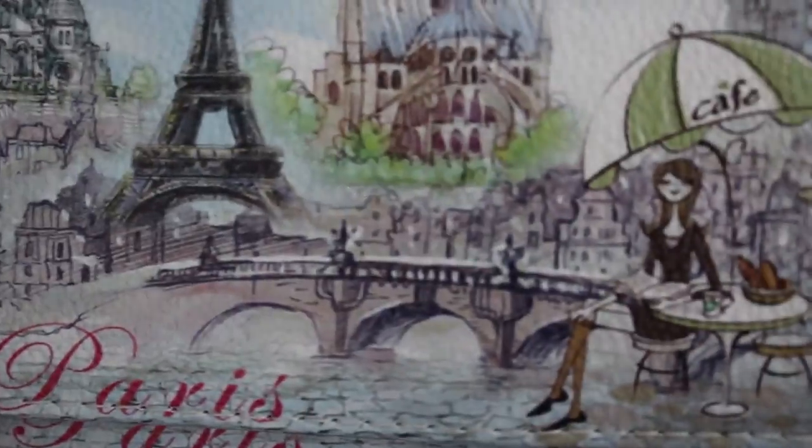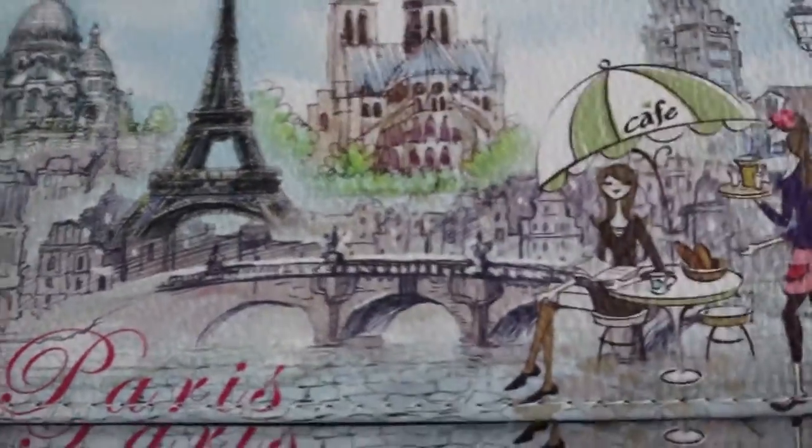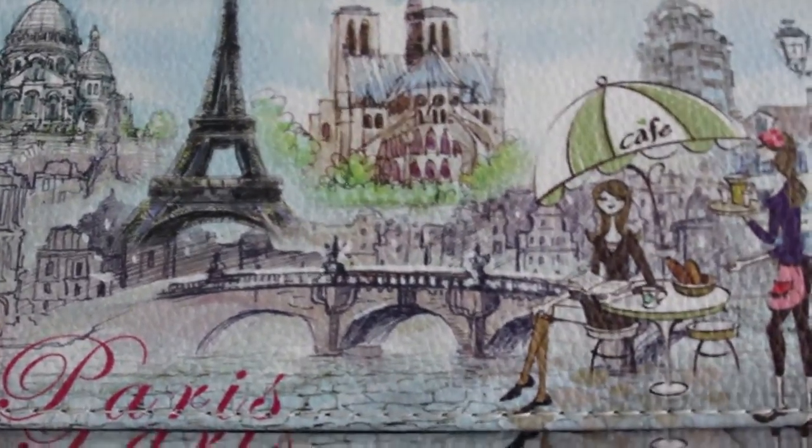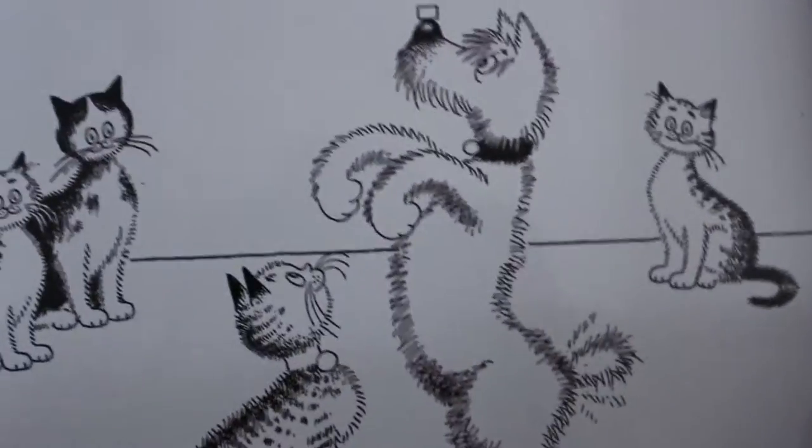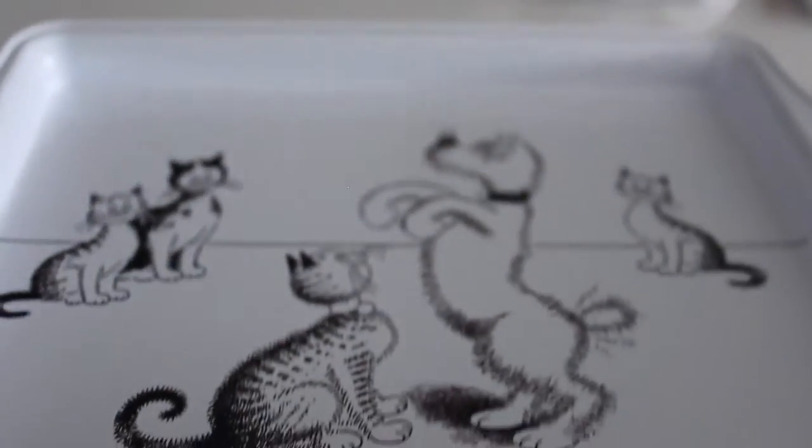We also got Lil this pretty Paris-themed wallet — we found it in a souvenir shop and it's so cute. She loves it; it has lots of compartments. We also got a couple more for her besties — very cute!